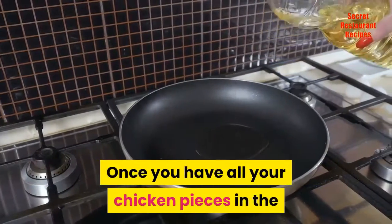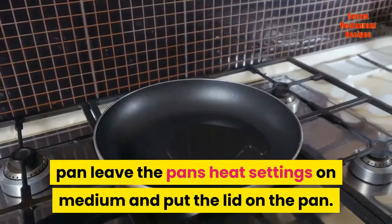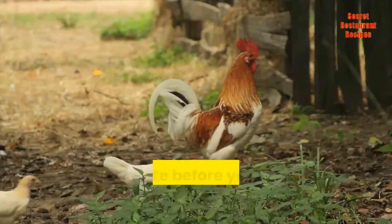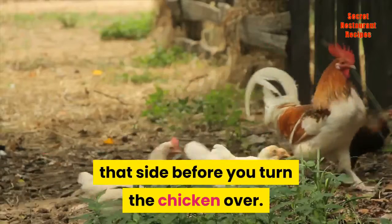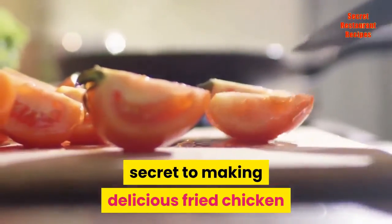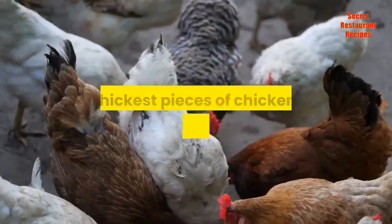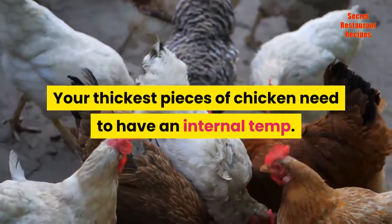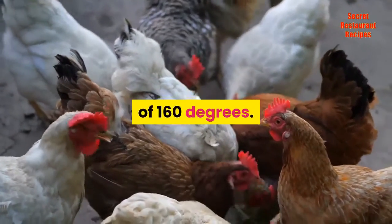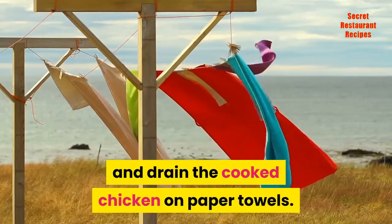Once you have all your chicken pieces in the pan, leave the heat on medium and put the lid on. You want your chicken to brown on that side before you turn it over. Cooking on medium heat and not turning it too often is the secret to making fried chicken that will come out oh so wonderful. Your thickest pieces need to reach an internal temp of 160 degrees. Drain the cooked chicken on paper towels.